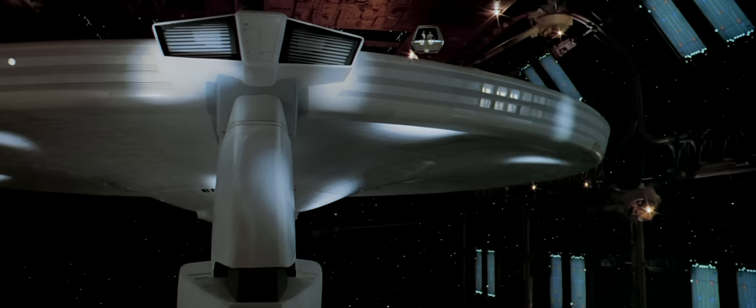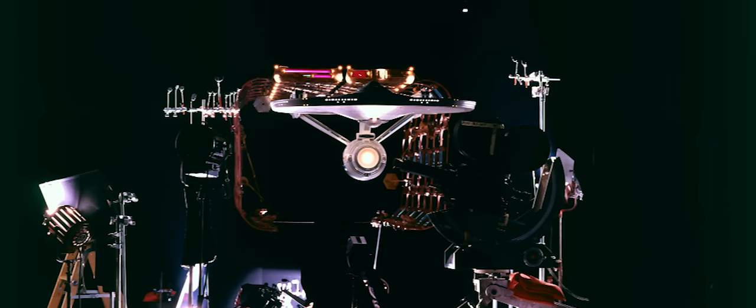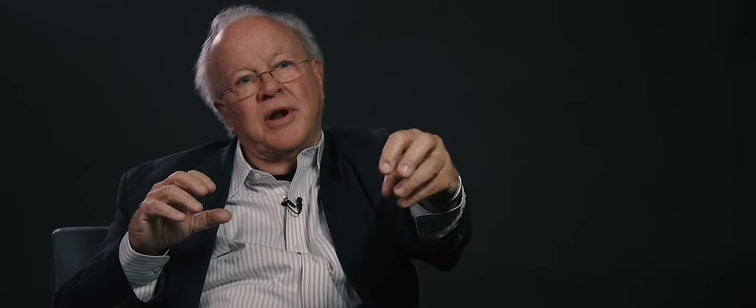We start moving in and in and in. We had to build special lenses and special camera gear to actually get the camera close to the Enterprise model. There was a snorkel lens that would get the objective lens far enough and close enough to the Enterprise to actually move past it up close.